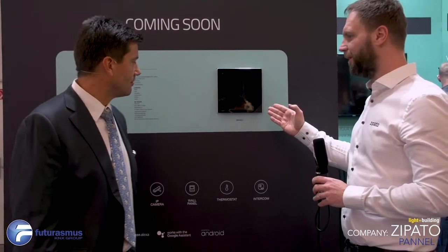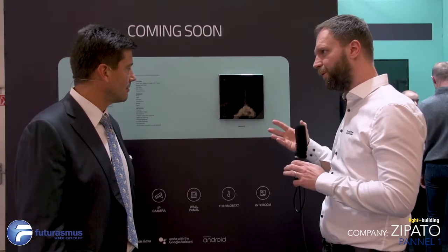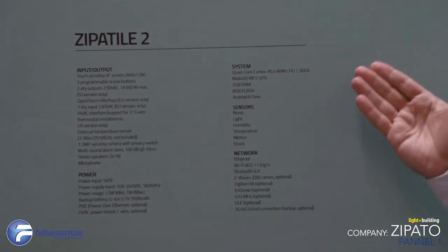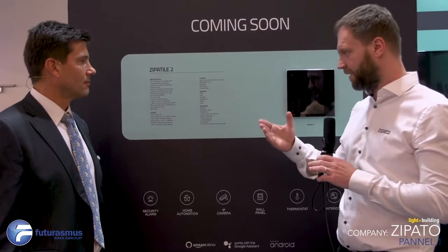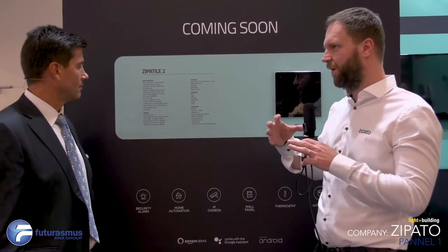This is our new control panel, which is actually a home server allowing customers to connect various devices. What's special is that it acts as a complete alarm panel, thermostat, and internal door phone unit. A customer can buy one unit and get the experience of a complete small home automation system which they can upgrade if they want. The Zipatile 2 is unique because it has built-in sensors, a siren, and relays for controlling boilers and getting environmental information, all combined with various applications running on top of it.